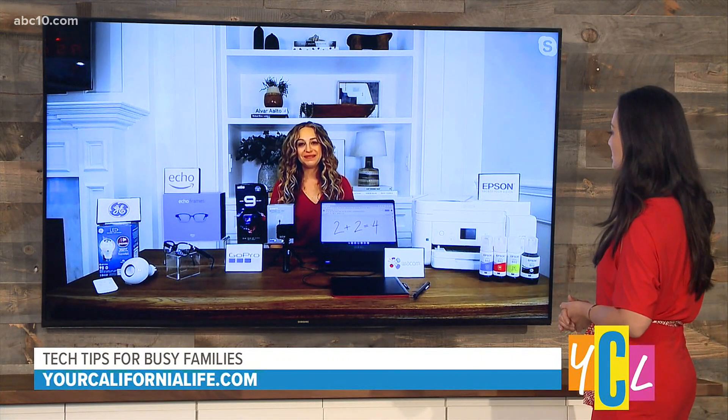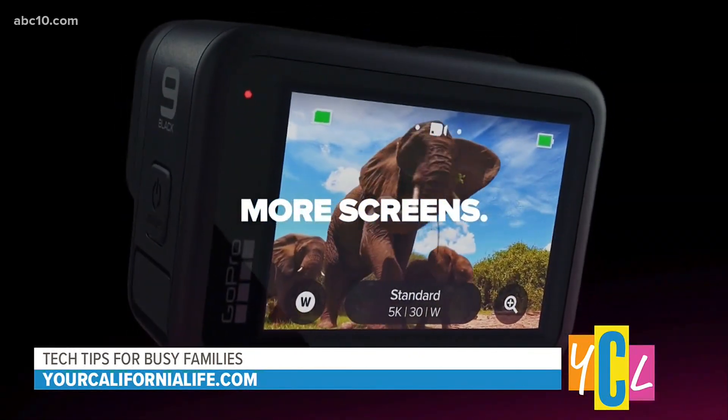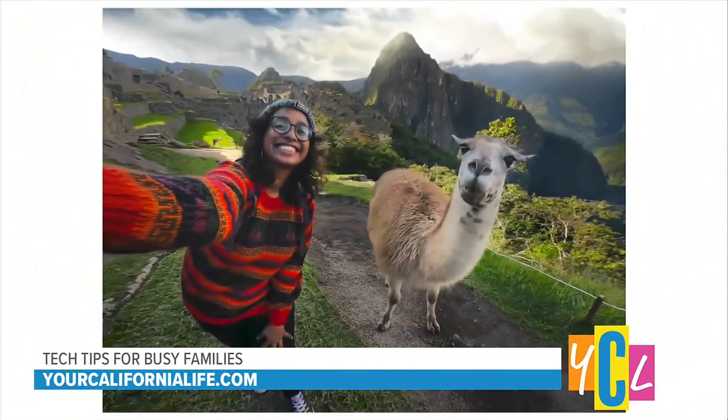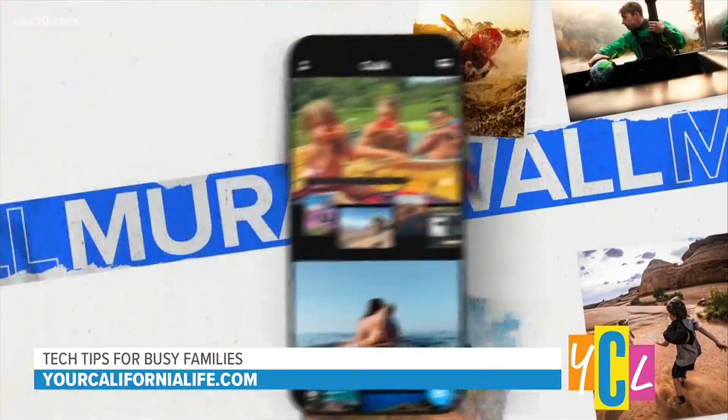I've partnered with some amazing brands that are going to make family life a little bit easier. Busy families are taking a lot of photos and videos, so this is the GoPro Hero 9 Black. It's the perfect camera for capturing it all. It's got a front-facing display that's perfect for selfies — everyone is going to make sure they're in the shot, including mom. My favorite feature is the hindsight tool that captures 30 seconds of video from before you hit record. I love that — it basically means you're never going to miss a special moment.